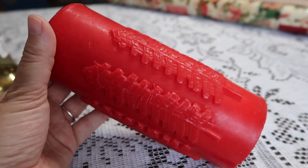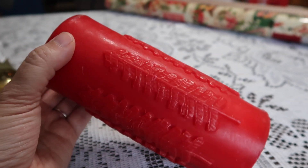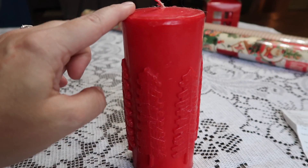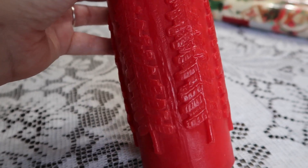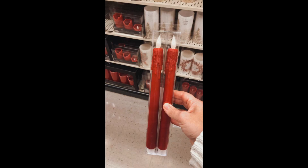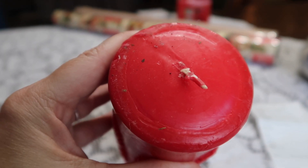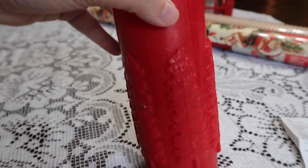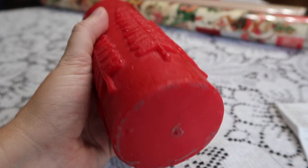I also grabbed this red candle. I'm hoping to have a lot of red this year in my Christmas decor — I grabbed a red candle the last time you saw me, and I grabbed a couple of red tapers that look very vintage from Hobby Lobby. I'll insert a picture of those if you don't follow me on Instagram. All of these things still need to be cleaned up — I always show them to you as I get them and then clean them up after the haul before I put them into my decor.